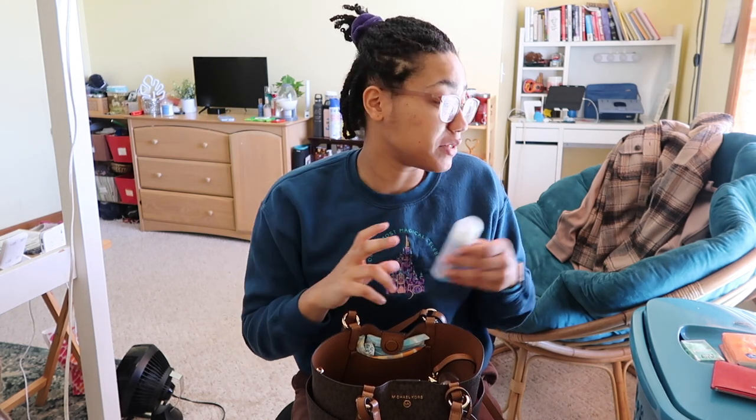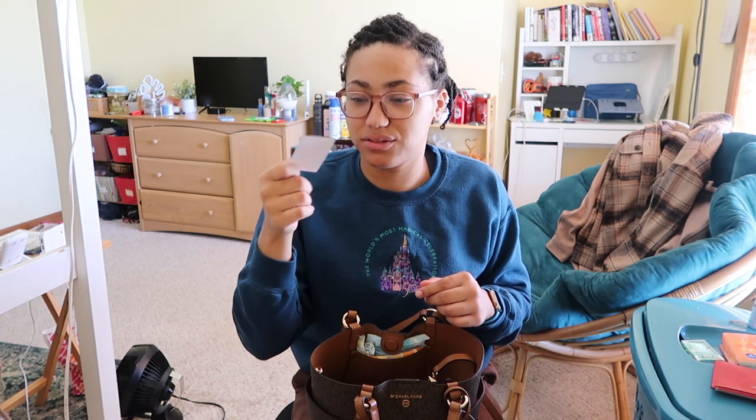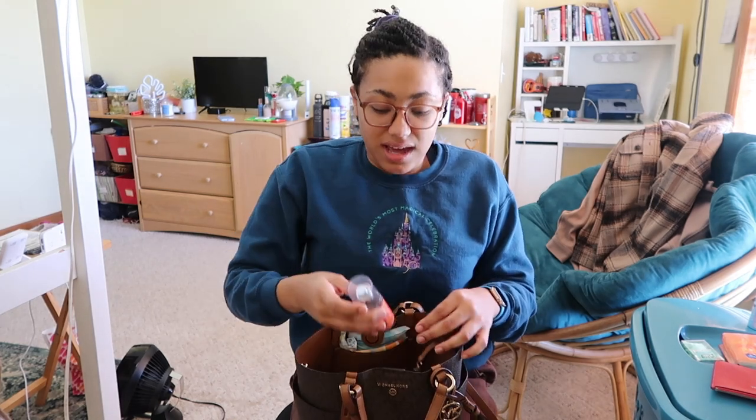Next, I have a to-go Lysol disinfectant spray, because you never know with germs out there. I spray this every time I go to a public bathroom, on door handles — whenever I don't feel safe. We go through these pretty fast so I need to replace this one soon. I also found some trash — a little scent tester strip from Bath and Body Works — so we're throwing that out.